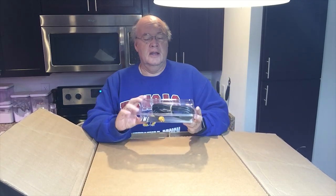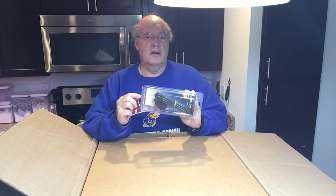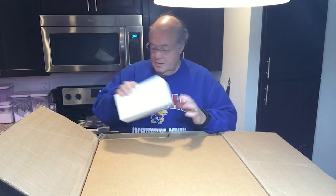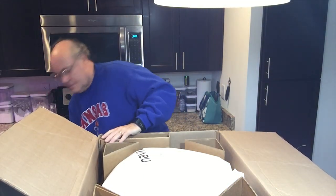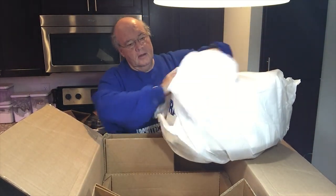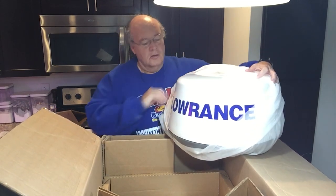This is your Ethernet interface cable — this is what goes between your MFD and your radar, or your radar interface box. We've got another box here. Let's see what's inside it. Mounting screws. There she is — get the packaging out of the way here. There she is: the Lowrance 3G radar.